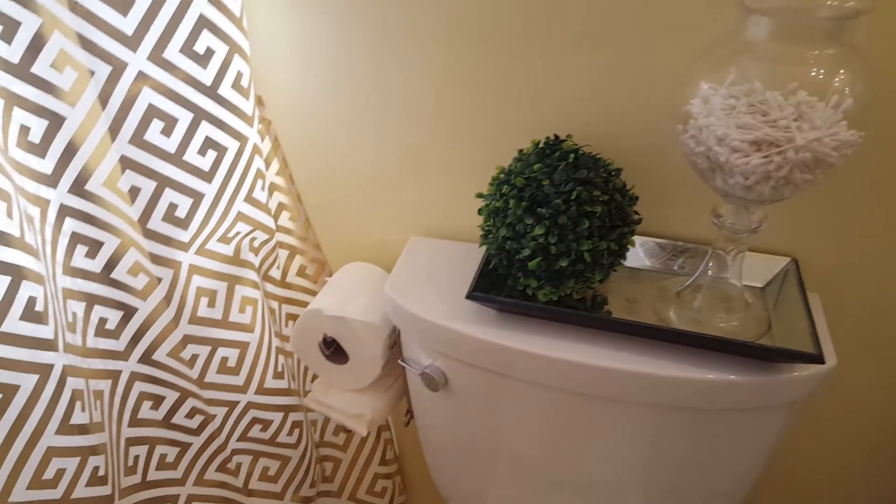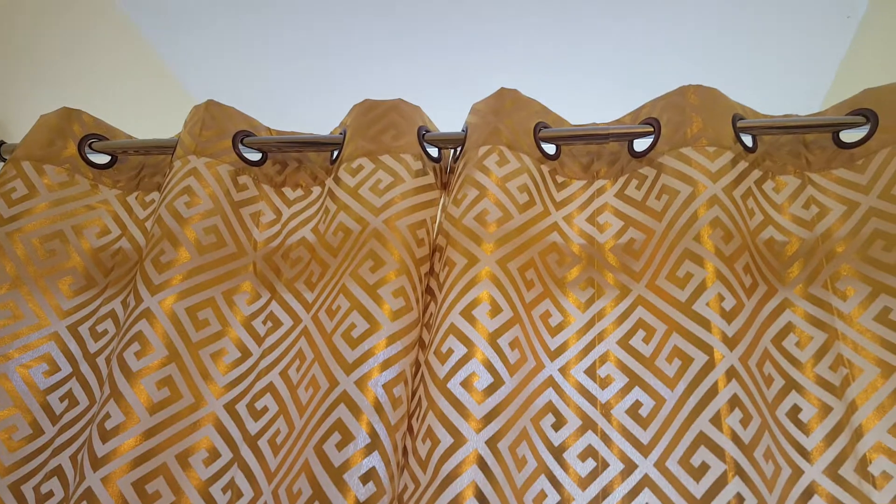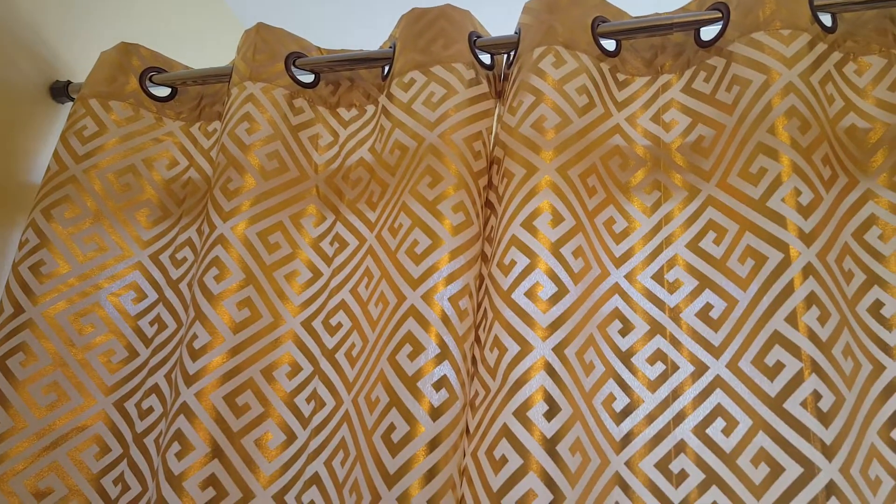Here I have the toilet paper and the wipes that we use. And over here I have regular curtains that I got from Burlington — they're beautiful, I love them, and I thought they're going into my bathroom of course.